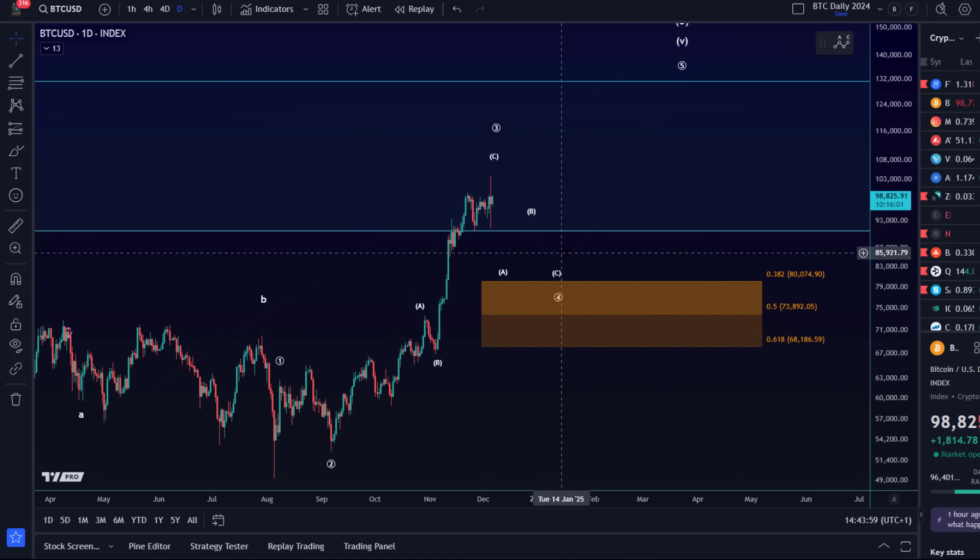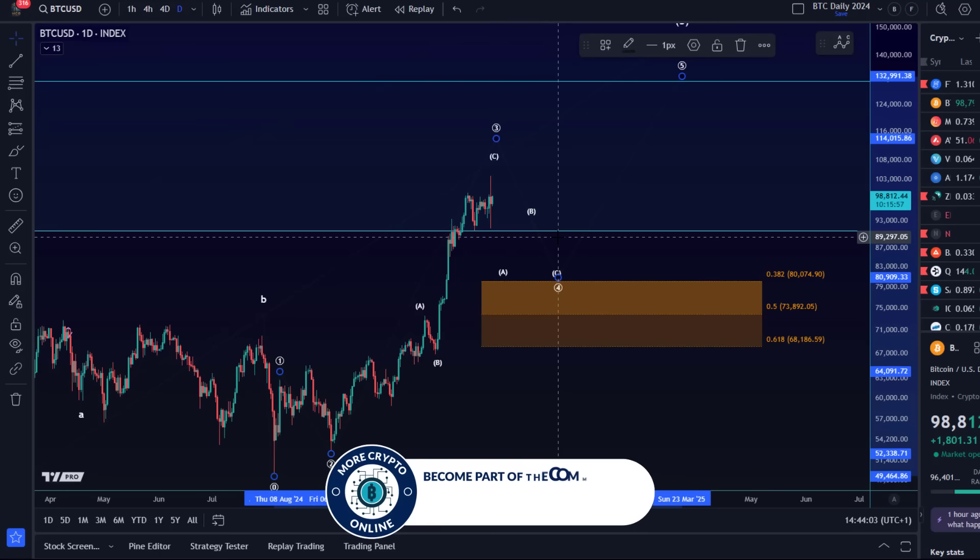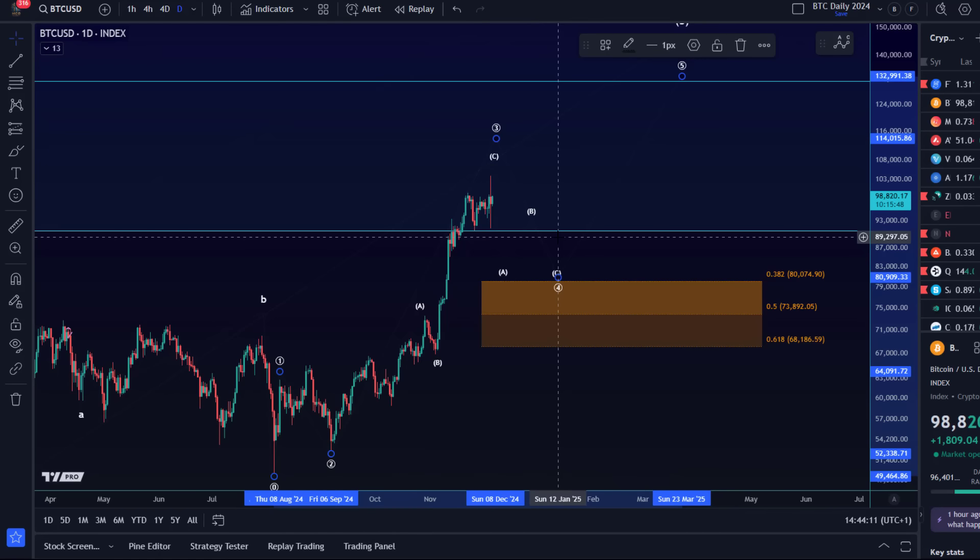So if this is really the wave 4 of this wave degree, we should probably reach the 38.2 retracement. But that needs to be confirmed further on the one hour chart, because on the one hour chart there is also a direct bullish scenario that first needs to be ruled out or invalidated. For now, this deeper pullback scenario seems to be leading, because the bulls could not hold above 100k.